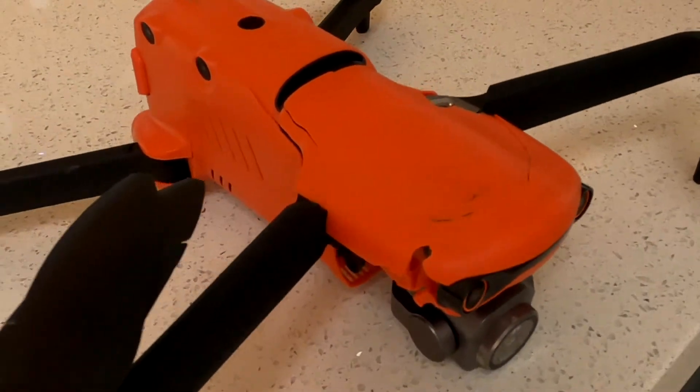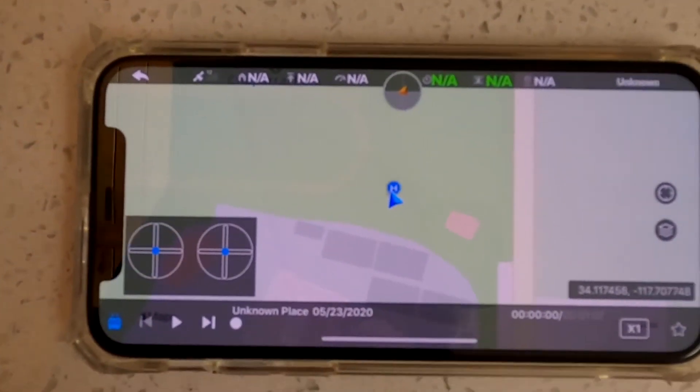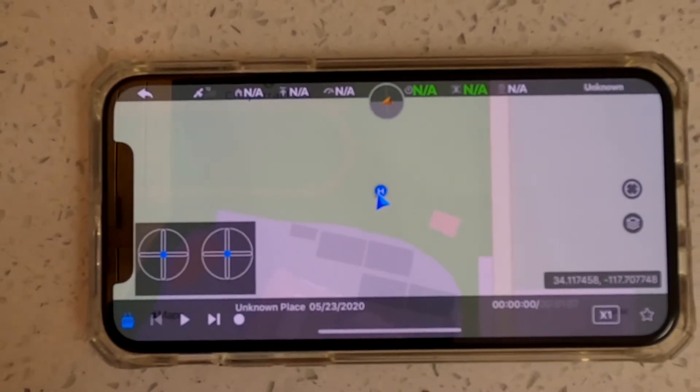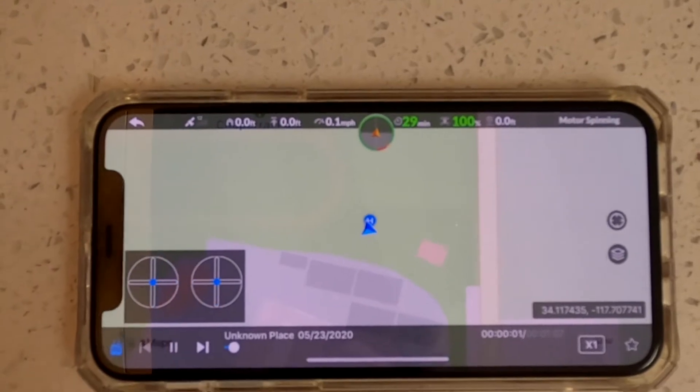So I'm trying to work with Autel to get my money back because I really don't trust the drone. That may prove to be difficult, but here's the flight recording.